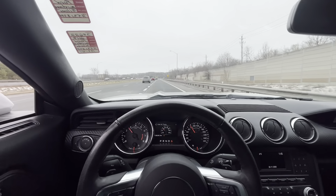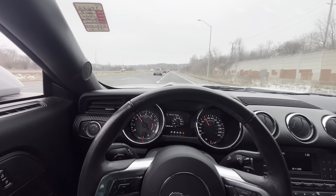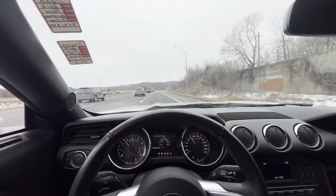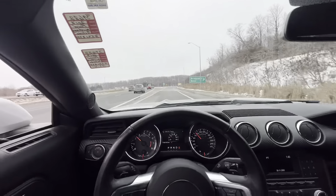You ever drive those cars and they just feel crispy? This feels like an EcoBoost, it doesn't feel like a GT. But this muffler, this exhaust system that it has on it — loud as ever.